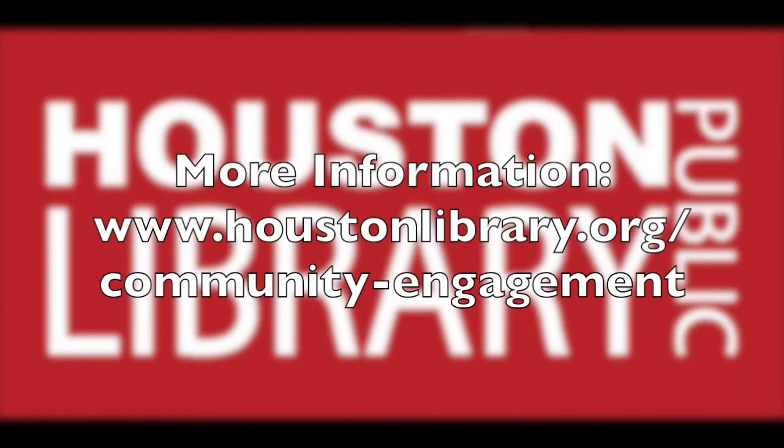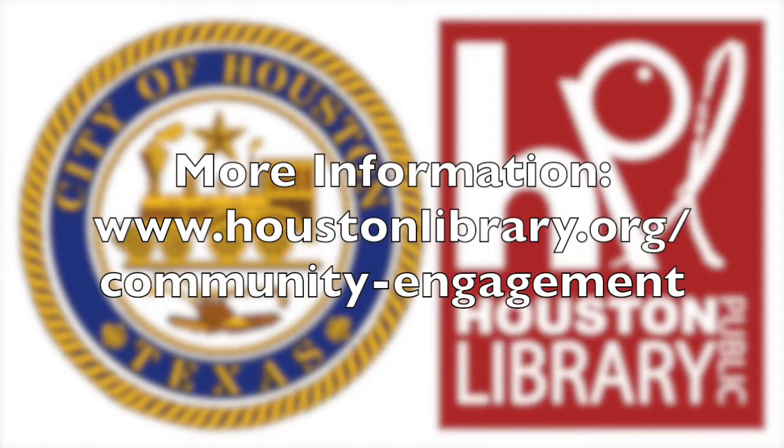So, request the Houston Public Library's Community Engagement Team for an event. To request us, visit our site at houstonlibrary.org. Let the Houston Public Library Community Engagement Team engage you today. We look forward to working with you for the greater good of the community. Thanks, Rosemary. Thanks, Lesley.